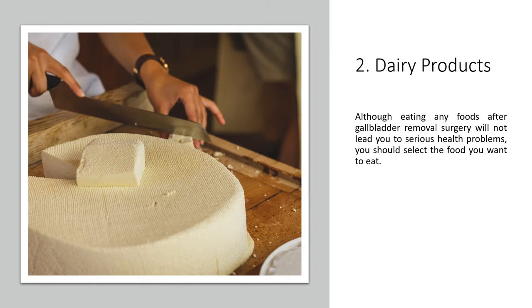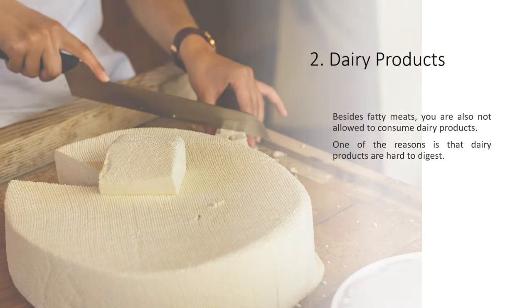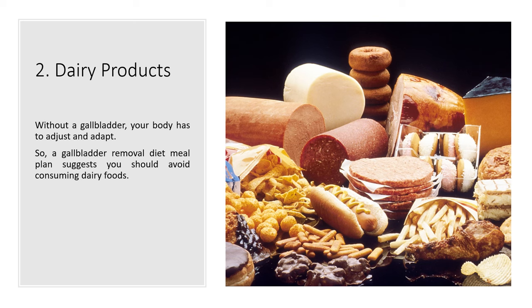2. Dairy Products. Although eating any foods after gallbladder removal surgery will not lead you to serious health problems, you should select the food you want to eat. Besides fatty meats, you are also not allowed to consume dairy products. One of the reasons is that dairy products are hard to digest. Without a gallbladder, your body has to adjust and adapt, so a gallbladder removal diet meal plan suggests you should avoid consuming dairy foods.